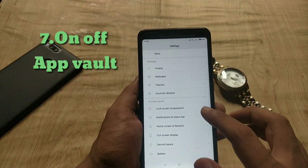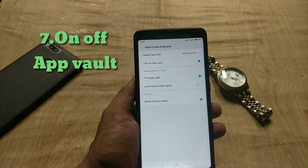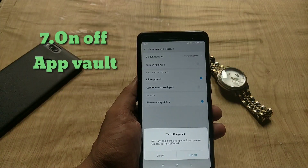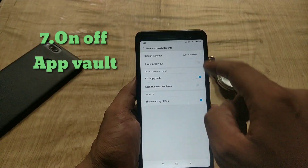Next, if you go to home and recents, you can now turn off or on app VoLTE. This was not available before in previous builds — I'm not sure why they have added this.